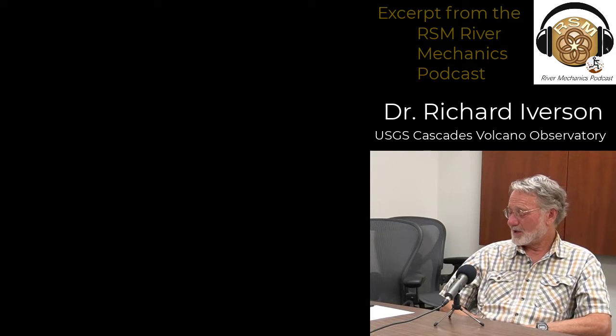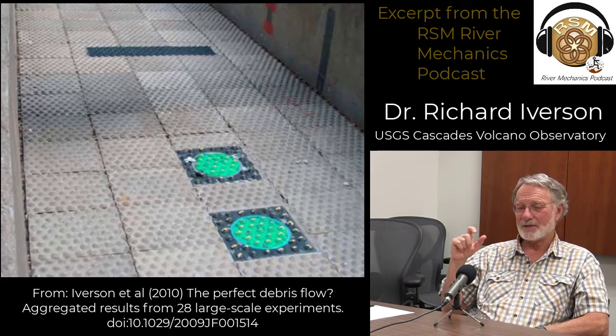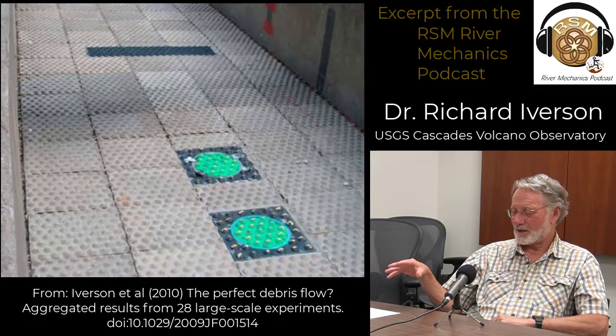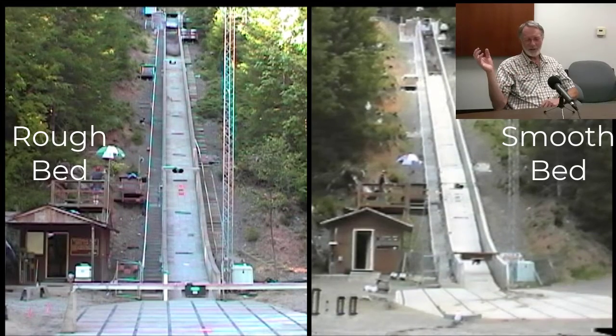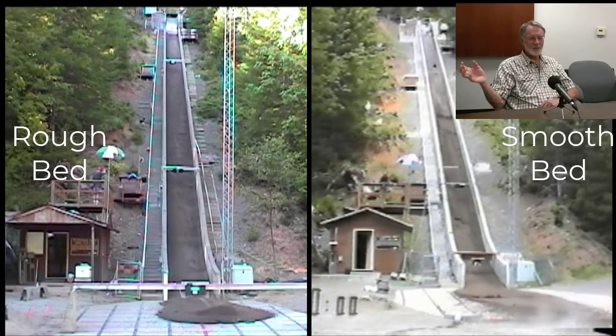For the first eight years that we operated the flume, the bed just had a relatively smooth finished concrete surface — a broom finish like they'd put on standard sidewalks. But we always knew that wasn't terribly realistic in terms of most real debris flows. So in the year 2000, we took the plunge of surfacing almost the entire bed with bumpy concrete tiles that we specially fabricated for this purpose. When we switched from the smooth bed to the bumpy bed, the flows became more realistic — both deeper and slower. But quite a surprise was that they actually ran out further at the foot of the flume, even though they were moving more slowly within the flume. When they reached the relatively horizontal surface at the foot of the flume, they would actually run out considerably further than they had on the smooth bed.